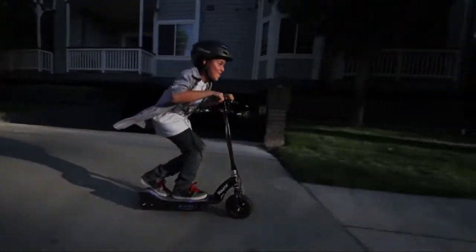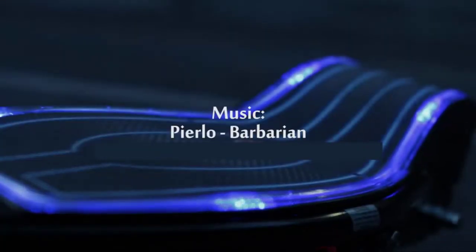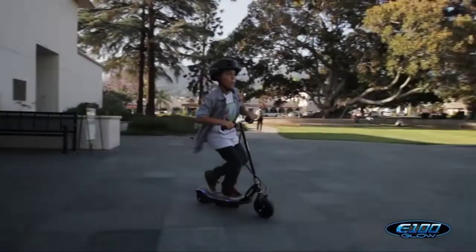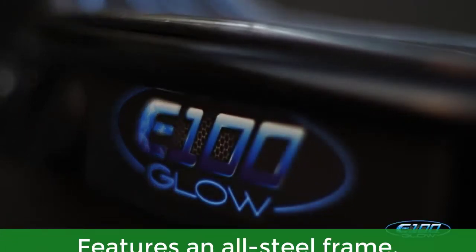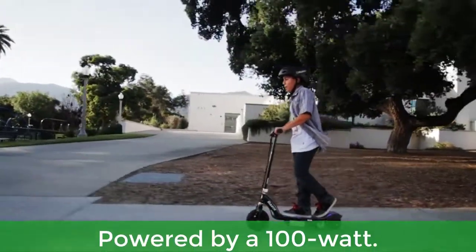If your child has the need for speed, this Razer Eon 100 Electric Scooter is ready for the thrill. Main features include: glow wherever you go, the power to thrill, ride with confidence, an all-steel frame, and powered by a 100-watt motor.